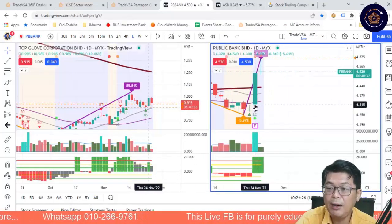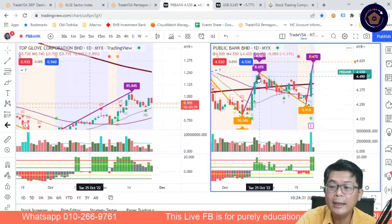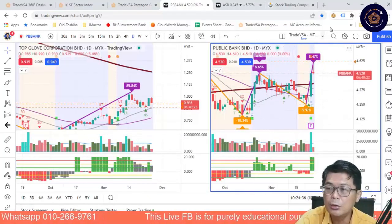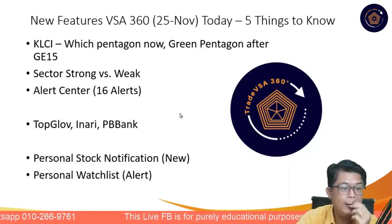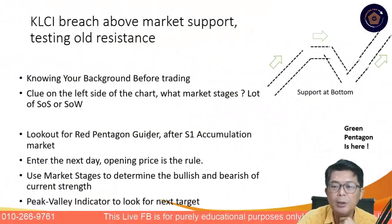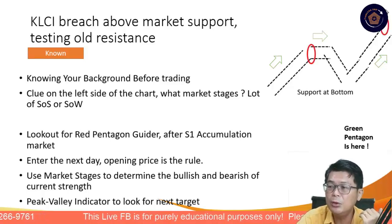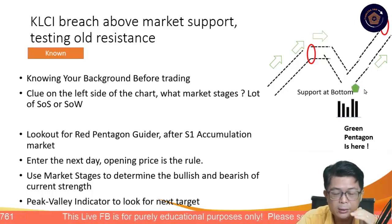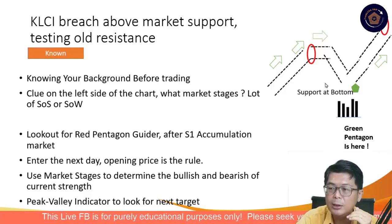There's about a 5% move here. The market did hit probably an up-thrust — profit taking is visible. Overtaking the last high resistance coming into the general election. Things are looking positive. Check out your personal stock notification list — many have already turned Green Pentagon. The KLCI has breached above the support area, testing old resistance, and breached to 1,500. The tall-tail sign was the Green Pentagon.